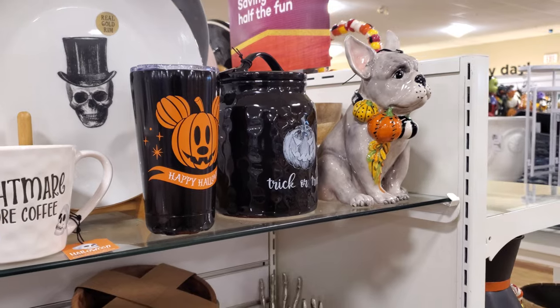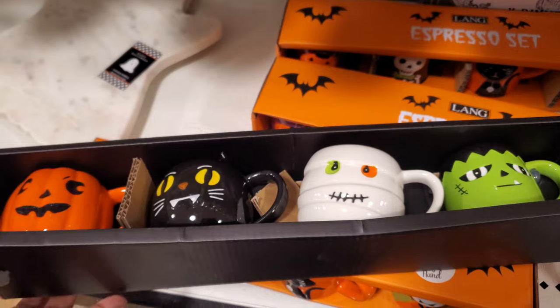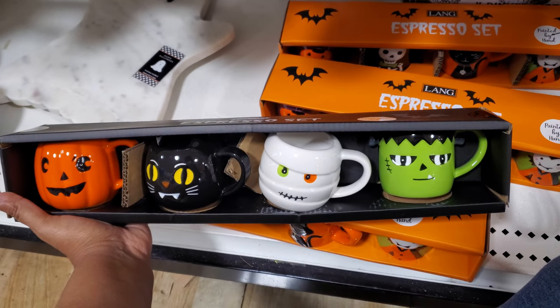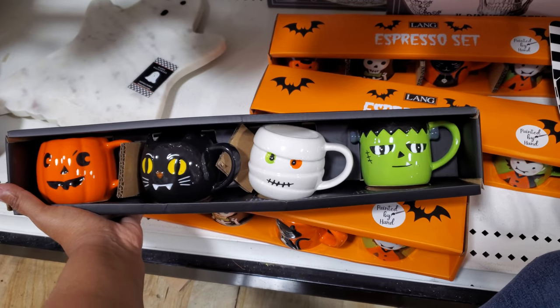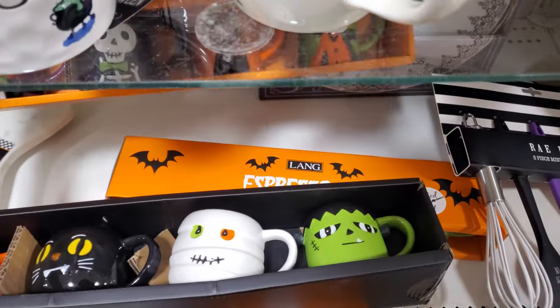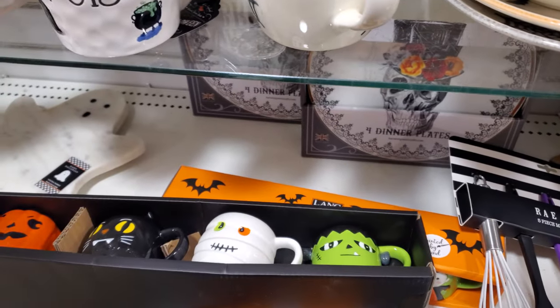And there's like one Mickey, if you're a fan of Mickey. Trick or treat right here. I found these little mugs for your coffee — they're going to be $14. Espresso set: pumpkin, cat, mummy. And they have a really cute one right here too — it's like a Dracula, a cat, and a pumpkin man for $13.